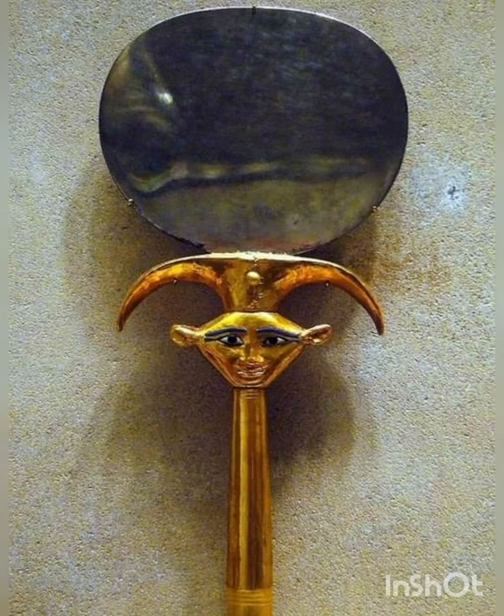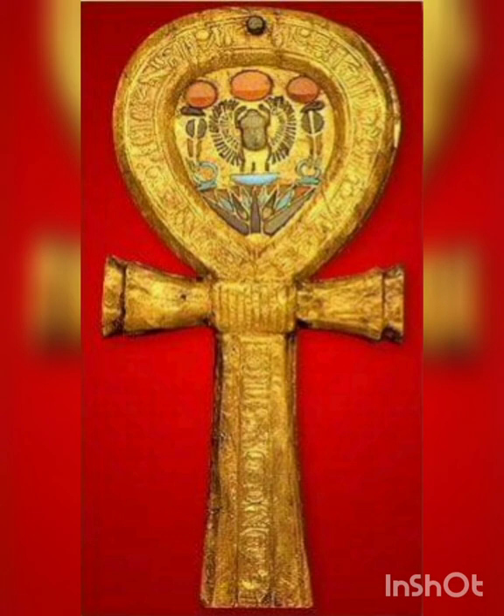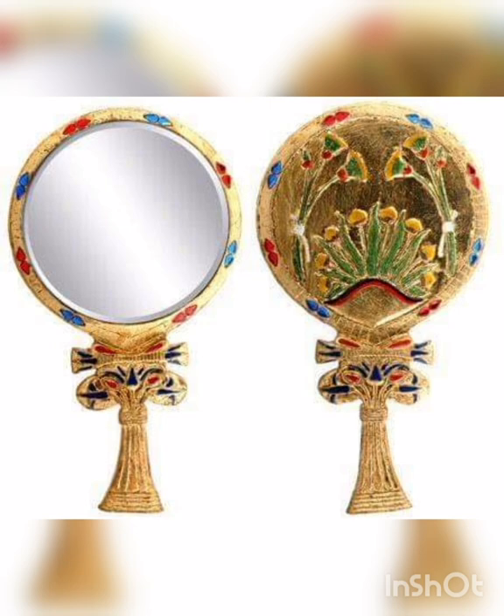Objects also sometimes had subtle meanings incorporated into their design. The shape of a round or oval mirror and its handle, for example, also formed a hieroglyph that meant both 'mirror' and 'life,' Corcoran notes. So when you use the mirror, she explains, you're sort of mirroring your life. Here are 14 objects that were familiar parts of everyday life in ancient Egypt.